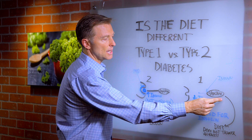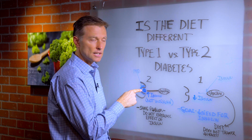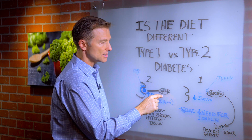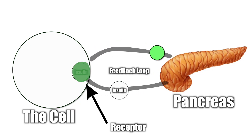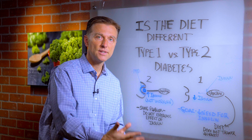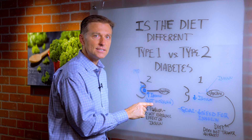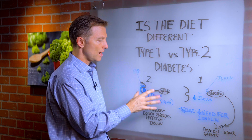So in type 1, it's not making insulin. In type 2, it's making it but it's not connecting. The feedback loops come back and actually cause your body to make too much insulin. The goal with type 2 is to get the receptor to receive insulin so the feedback loops don't cause the pancreas to produce an excessive amount — because in type 2, your body produces 5 to 7 times the amount of insulin that it needs.